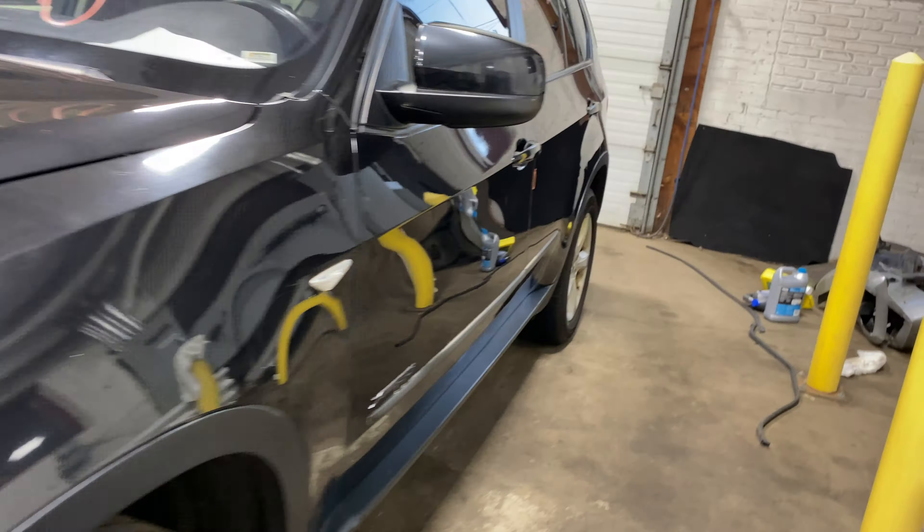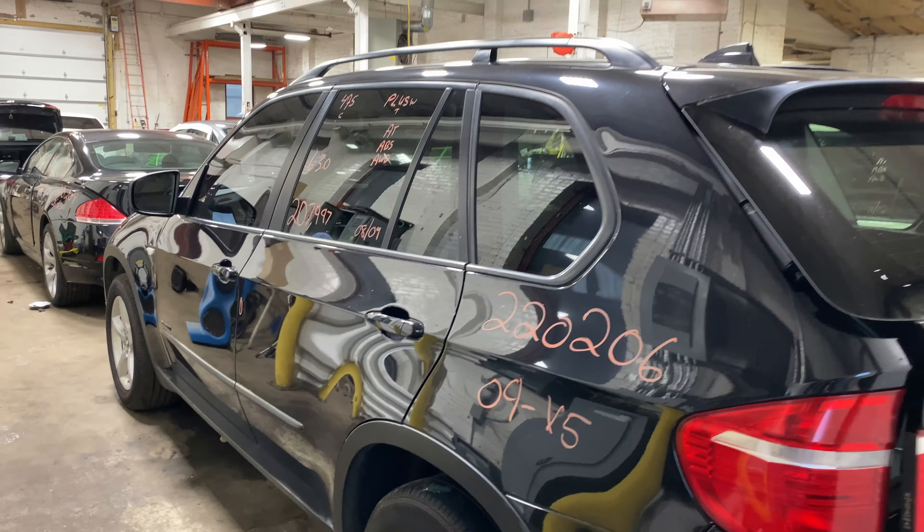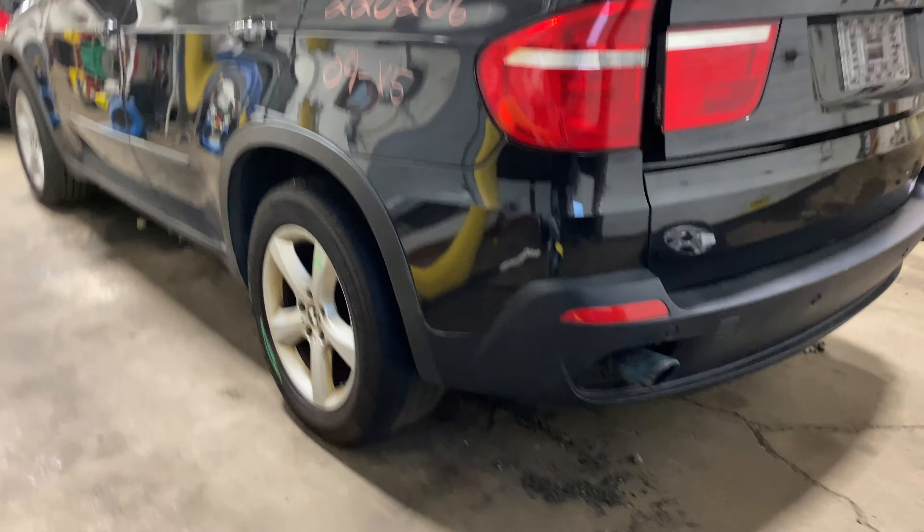Today we do have a 2009 BMW X5. 207,000 on that 6-cylinder 3-liter. This one did come to us from a local auction.